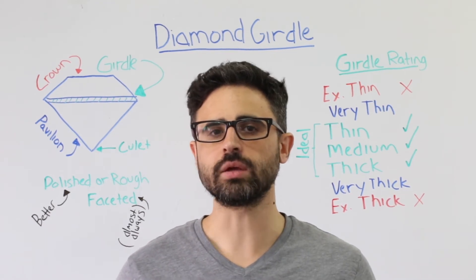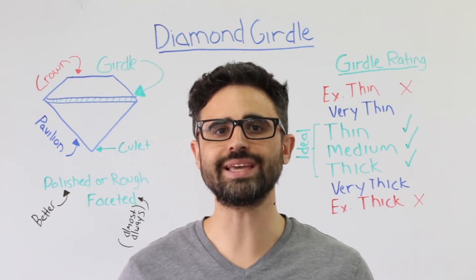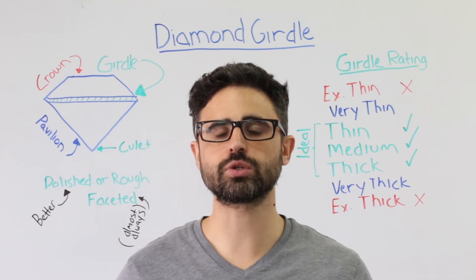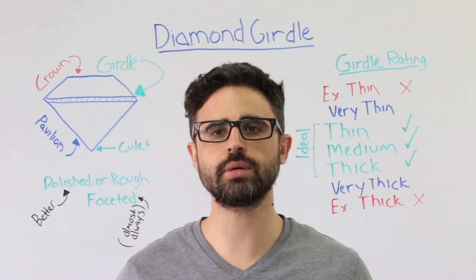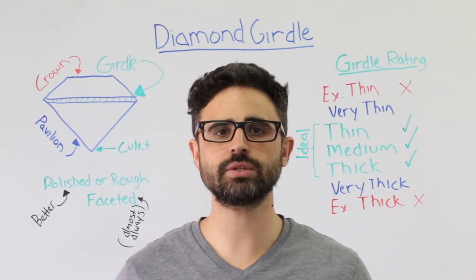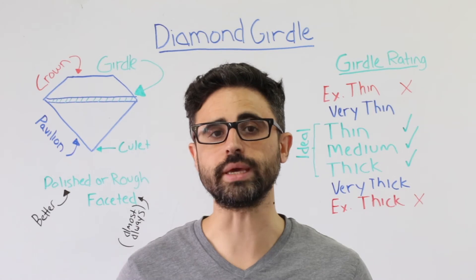So how is diamond girdle rated? When a diamond is certified, it is measured at various points along its girdle to determine its thickest and thinnest points. Often, diamond girdles rate as a range rather than one value. Here is a breakdown of girdle ratings. Diamonds with extremely thin girdles are more likely to chip and break. An extremely thick girdle concentrates the diamond's weight in the middle, sometimes causing it to look smaller than it really is.